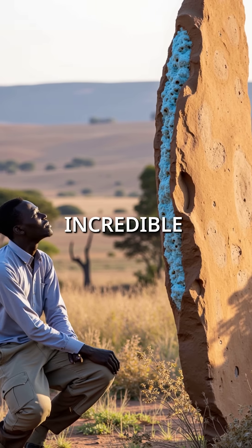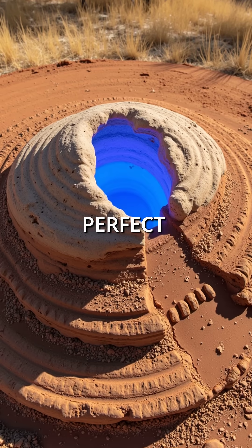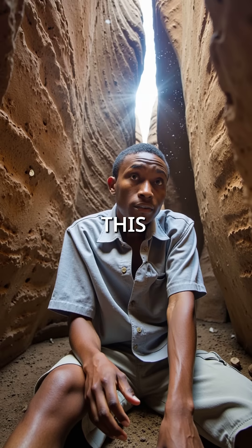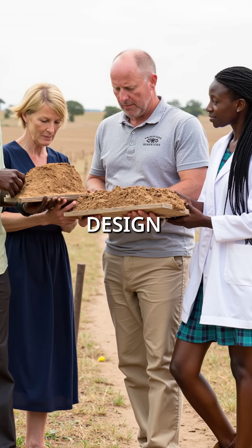Then he noticed something incredible on his own land. Termite mounds everywhere maintained a perfect 24 degrees Celsius, even when outside temperatures hit 45 degrees. How was this possible? Kimani called an entomologist who revealed the termite's genius design.